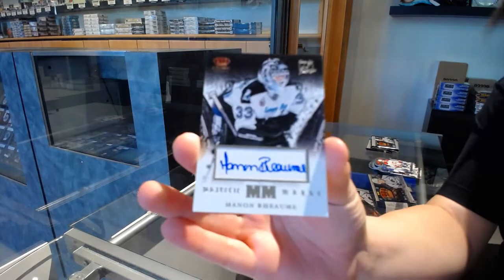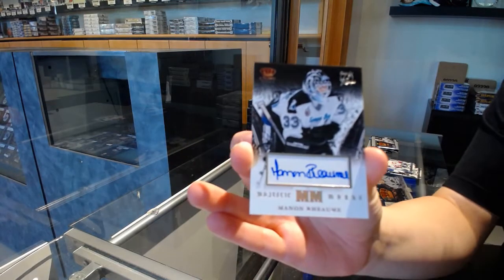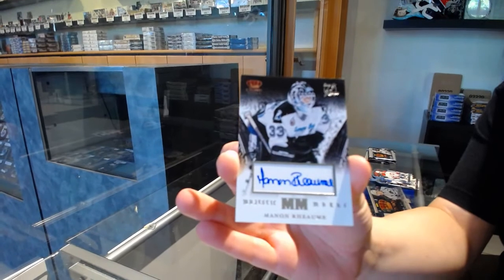We've got a Majestic Marks Auto for the Tampa Bay Lightning, Man in Rome.